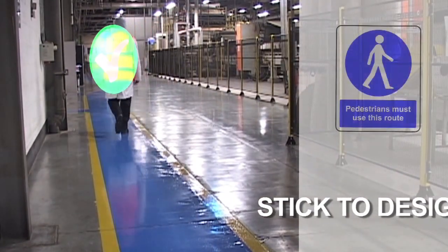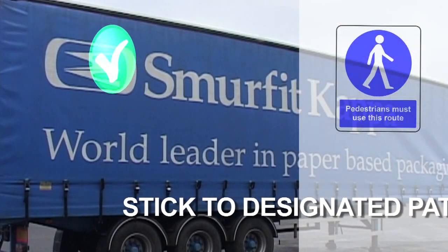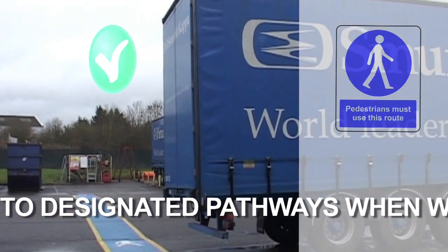All Smurfit Kappa sites have designated certain areas of the workplace as either safe access areas or hazardous areas. Please observe the colour-coded areas when you are accessing areas around the site.